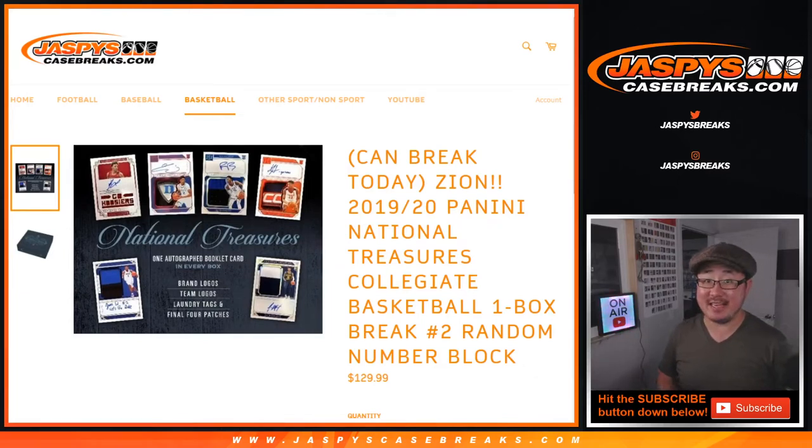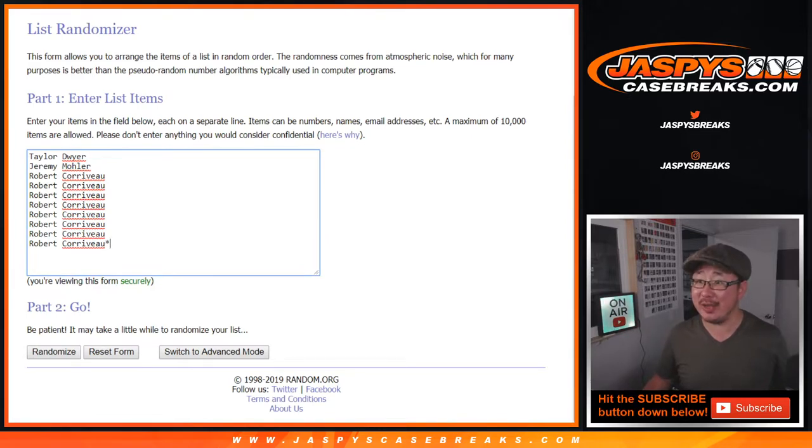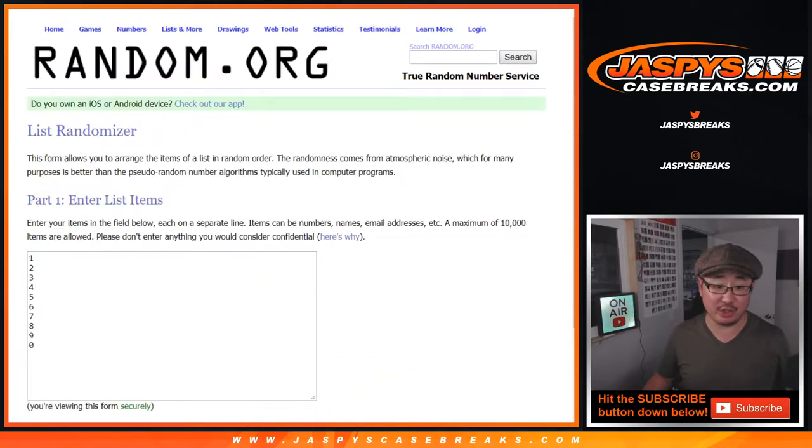Hi everybody, Joe for Jaspi's CaseBreaks.com coming at you with 19-20 Panini National Treasures Collegiate Basketball, 2019-2020 Zion Edition. This is random number block break 2. Big thanks to Taylor, Jeremy, and Robert for getting into the action. Good luck.